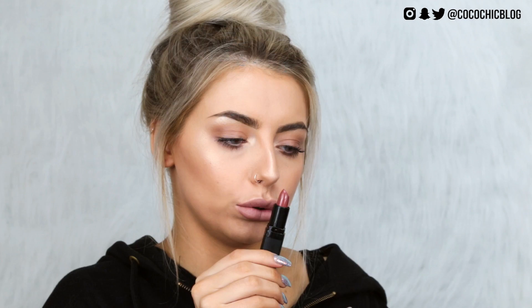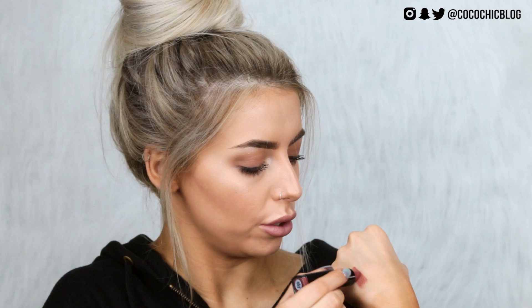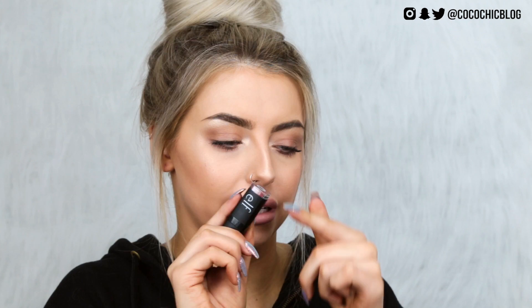Next up, the Velvet Matte Lipstick in Blushing Brown. It's quite big packaging for a little lipstick. Very, very creamy on the swatch — that looks really good. It does dry down to more of a matte satin finish. Love a good nude.